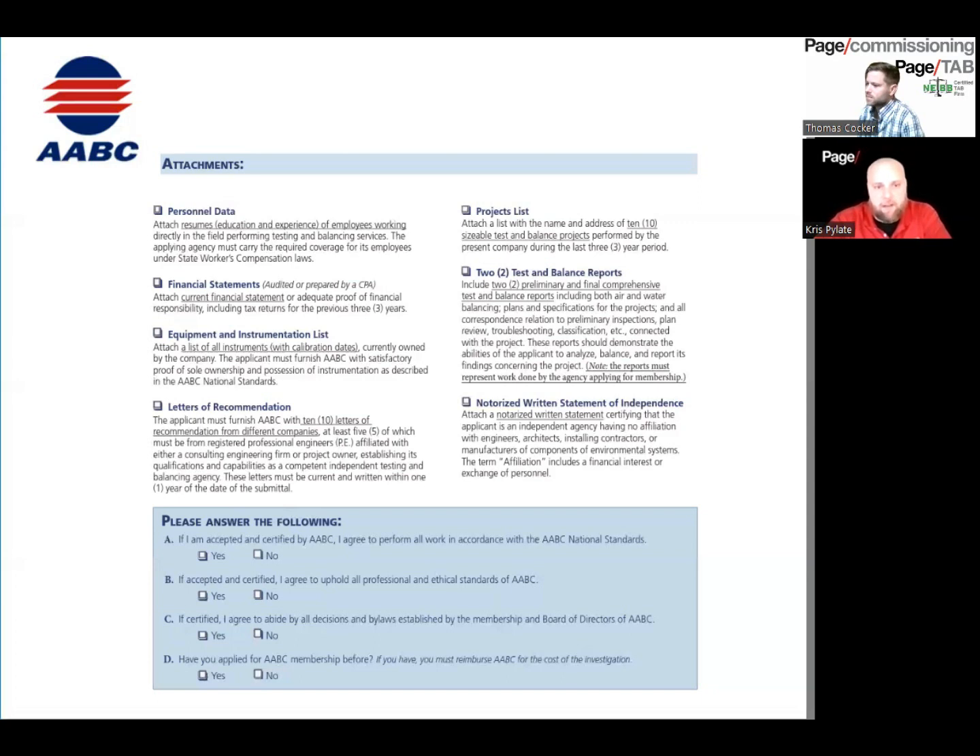We see specs that require either an AABC or NEBB firm, which makes sense because both deliver the same quality of work — you have the same risk and the same guarantees with both. We do see a lot of specs that list AABC or NEBB as equivalent, because it's really tomato-tomato. If a spec says AABC only, you could still accept NEBB certified firms with the caveat that they cannot be part of the design team, the mechanical contractor, or the GC — they must be completely independent. That way you're getting the same third-party firm and you can get more competitive bids on your projects.